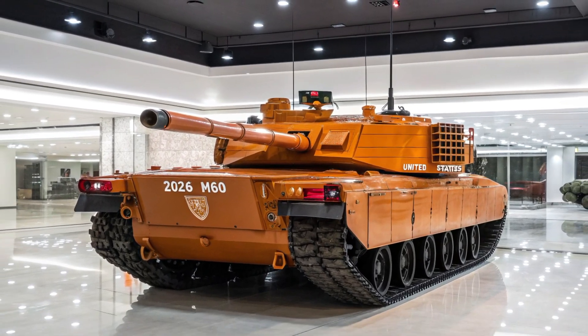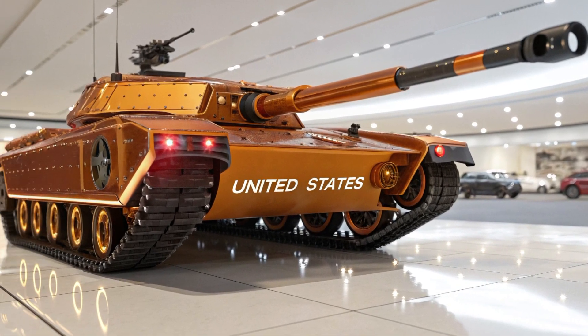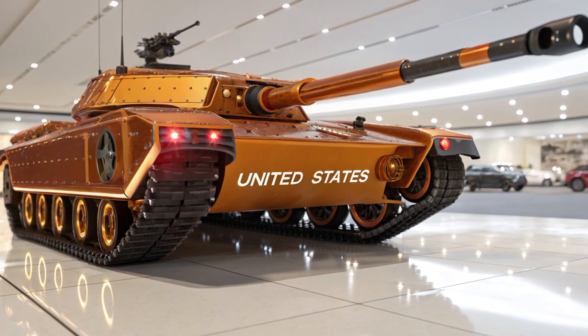The tank carries two compact recon drones in a rear bay, which can be launched and controlled directly from the vehicle. These provide real-time aerial surveillance, allowing the crew to scout ahead, locate enemies, or coordinate with other units without exposing themselves.